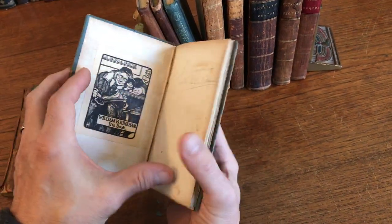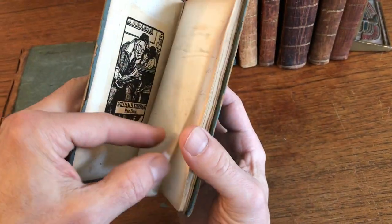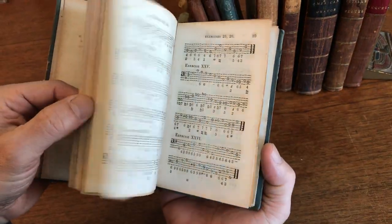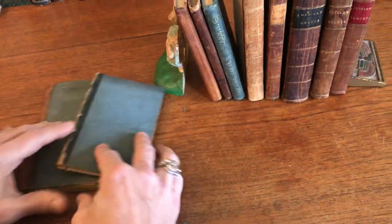The next book is paper-covered boards with a leather spine. There's a great bookplate here of a man with a book and his cat — very nice. This is a primer for Harmony, 1841, with interesting typography. It's a musical book.